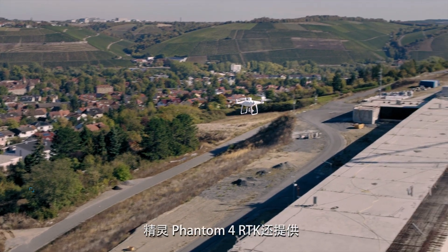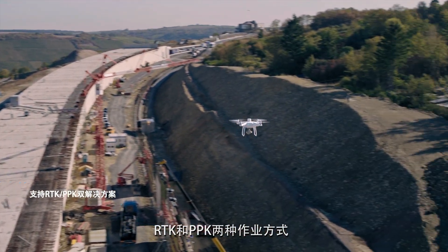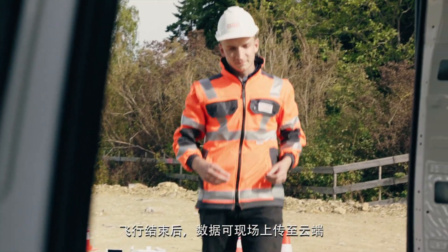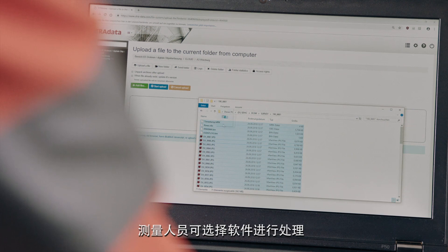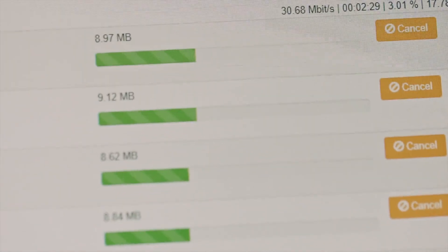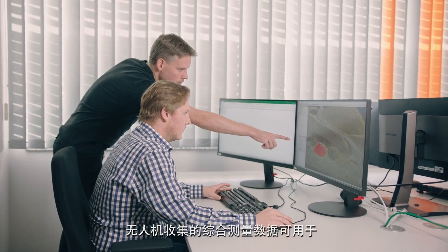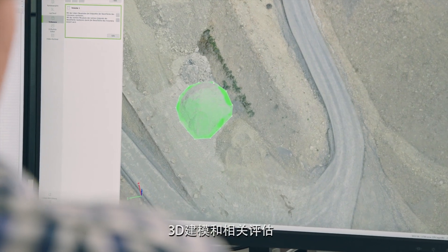The Phantom 4 RTK also offers the opportunity to choose between RTK and PPK. After the flight the data is uploaded on-site to the cloud to be processed by the surveyor's preferred post-processing software. Drone generated survey data is comprehensive, which is an advantage for detailed 3D modeling and related evaluations.